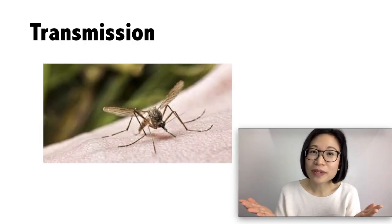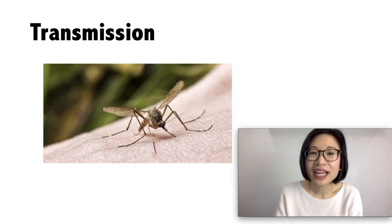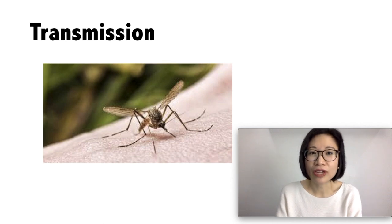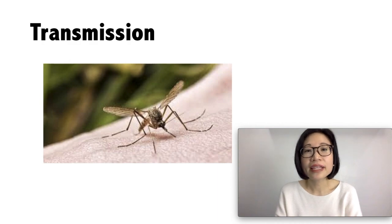How about transmission? The Japanese encephalitis virus is transmitted to humans through bites from infected mosquitoes. The disease is mostly found in rural and peri-urban areas. And transmission occurs mostly in the warm months, but can also occur all year round.